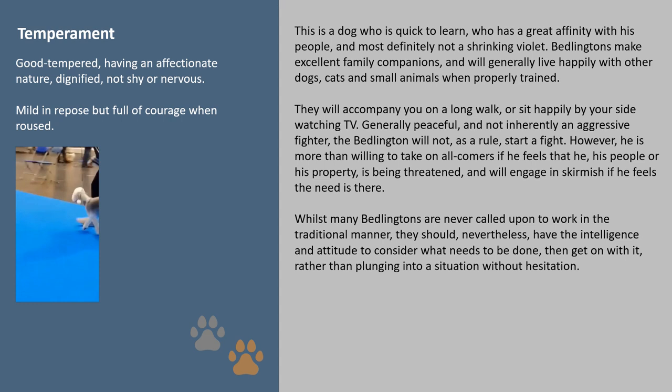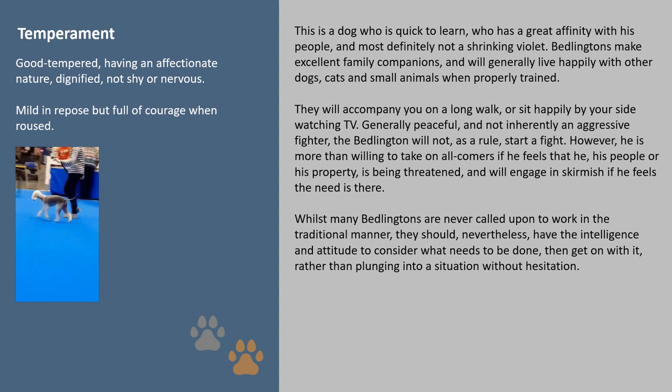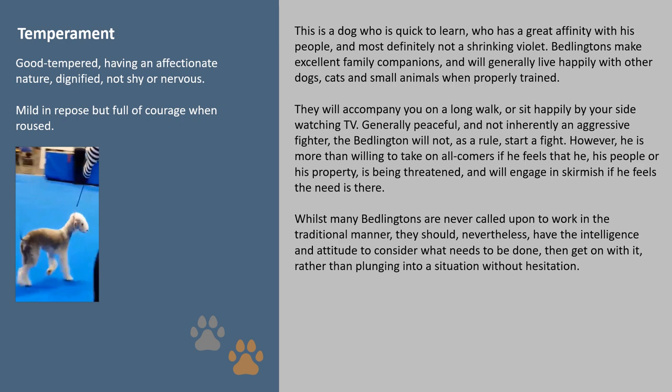They will accompany you on a long walk or sit happily by your side watching TV. Generally peaceful and not inherently an aggressive fighter, the Bedlington will not as a rule start a fight. However, he is more than willing to take on all comers if he feels that he, his people or his property is being threatened, and will engage in skirmish if he feels the need is there. Whilst many Bedlingtons are never called upon to work in the traditional manner, they should nevertheless have the intelligence and attitude to consider what needs to be done and then get on with it, rather than plunging into a situation without hesitation.